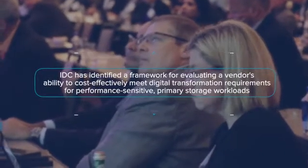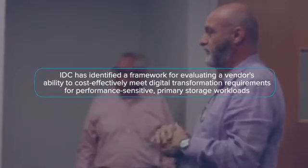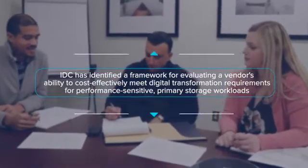Based on research with digitally transforming enterprises over the last five years, IDC has identified a framework for evaluating a vendor's ability to cost-effectively meet digital transformation requirements for performance-sensitive primary storage workloads. The framework is built around seven key capabilities.